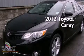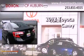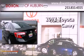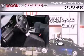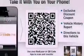This is a brand new 2012 Toyota Camry. Its top features include a power sunroof, heated seats, alloy wheels, and satellite radio.